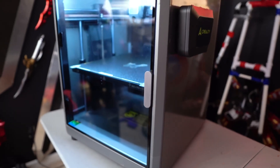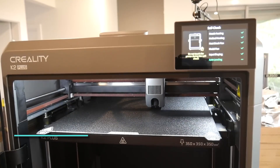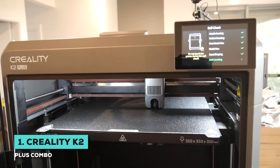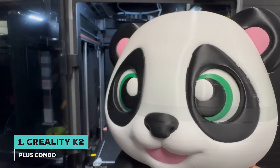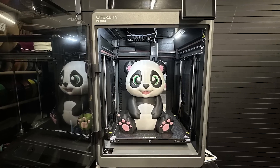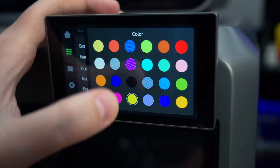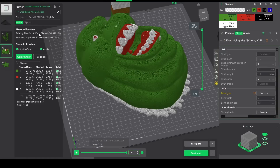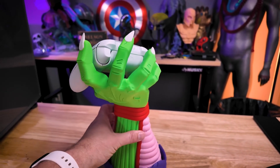That brings us to our number one spot — the printer that brings everything together in one incredible package. I'm talking about the Creality K2 Plus Combo. This machine feels like a glimpse into the future of desktop 3D printing. The standout feature is its Creality Filament System, or CFS. Right out of the box, it allows for seamless four-color printing. But here's the really exciting part: you can link multiple CFS units to print with up to 16 different colors and materials in a single job. The system even handles filament switching and drying automatically.